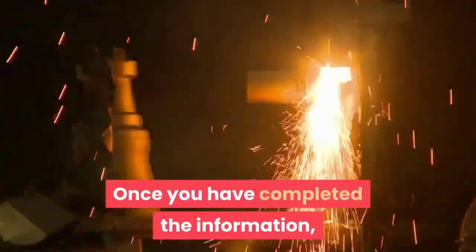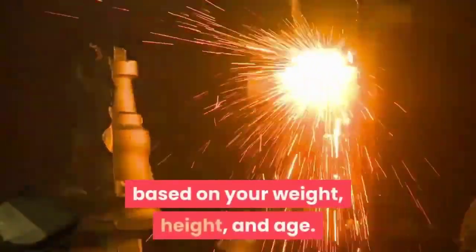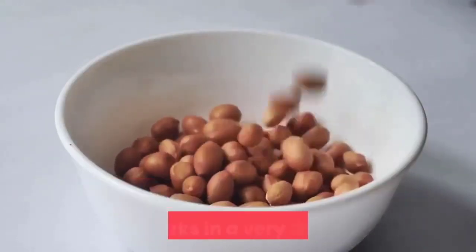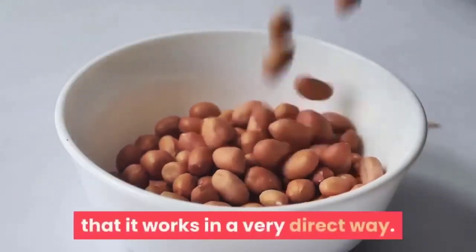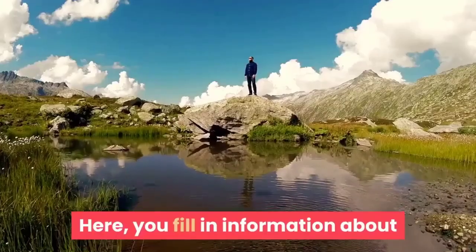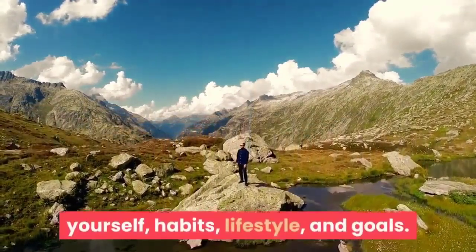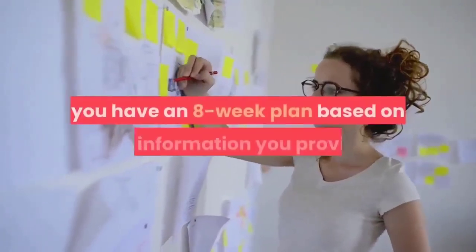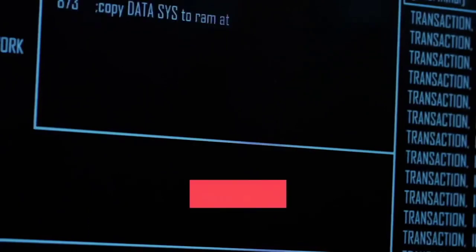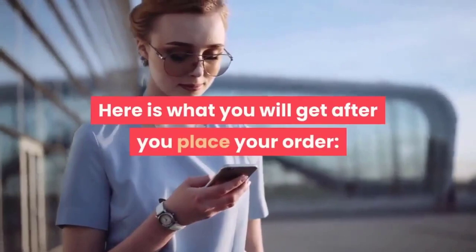Once you have completed the information, it will generate a customized diet plan based on your weight, height, and age. The best thing about the Custom Keto Diet program is that it works in a very direct way. In the beginning, there is a simple questionnaire for you to complete, where you fill in information about yourself, habits, lifestyle, and goals. Once you do this, you have an 8-week plan based on the information you provide. Before you buy this program, you naturally want to know exactly what it contains. Here is what you will get after you place your order.